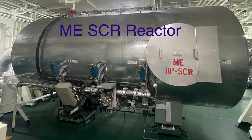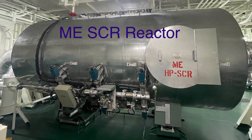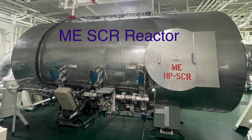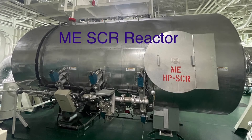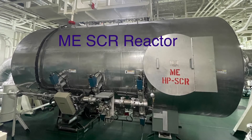The first component is the SCR reactor. Here, the SCR chemical reaction takes place with exhaust gas containing NOx and ammonia, after decomposition of urea, with the help of a catalyst element present inside the reactor, converting them into nitrogen and water.